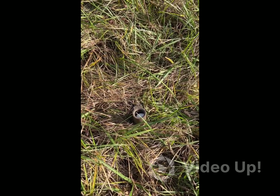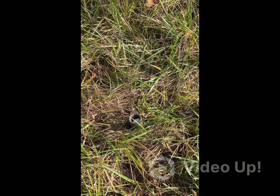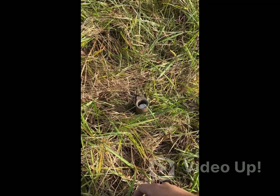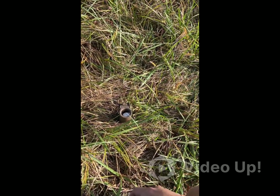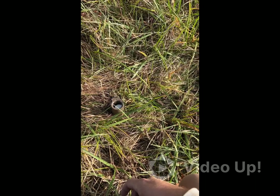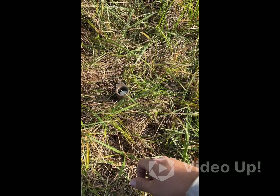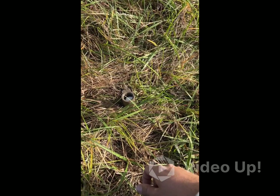We're gonna be trying a different kind of bait soon, so we'll see how it goes. Right now I'm just using a marshmallow, and a lot of times I have fire ants in there, so we're gonna be trying a different kind of bait soon. On to the next.